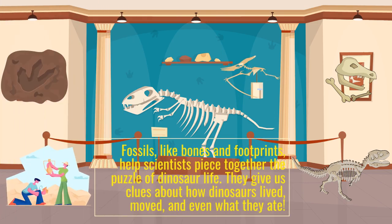Fossils, like bones and footprints, help scientists piece together the puzzle of dinosaur life. They give us clues about how dinosaurs lived, moved, and even what they ate.